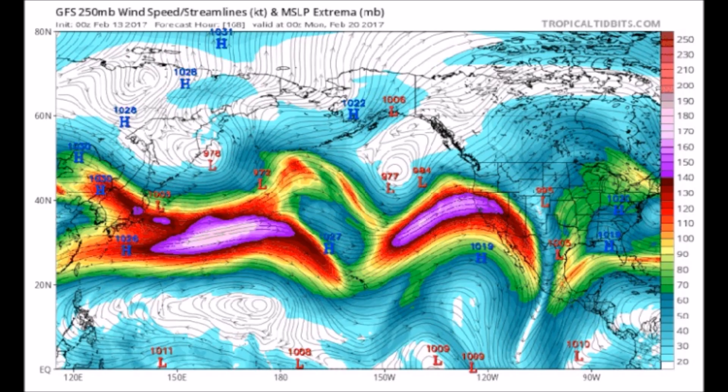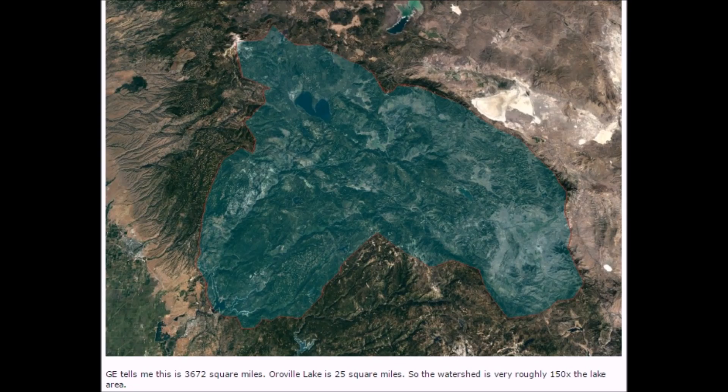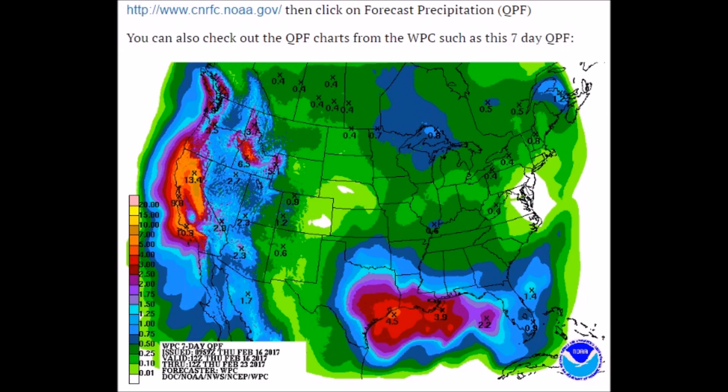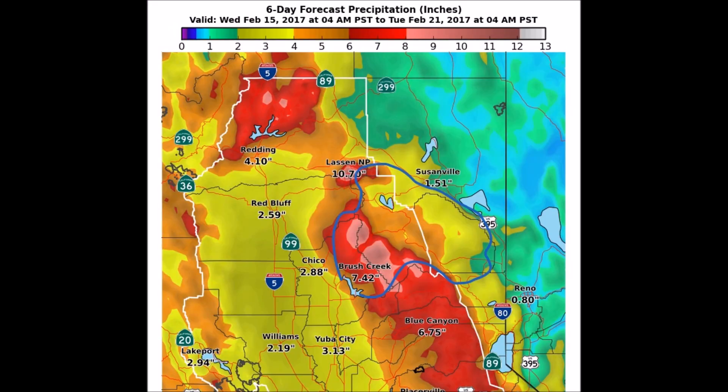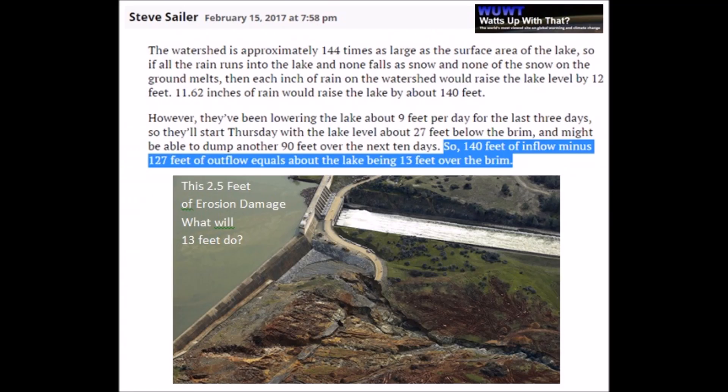Look at the precipitation coming. Yellow is four inches — the entire drainage basin here is going to be flowing into that dam. Everywhere you look, the seven-day QPF shows five to six inches, with more localized forecasts showing the same, up to seven to nine inches. They've lowered the dam to 870 feet, but with that much flow coming in, they're looking at 140 feet of inflow minus 127 outflow, meaning that emergency spillway will overtop by 13 feet. The last overtop was only two to two and a half feet.